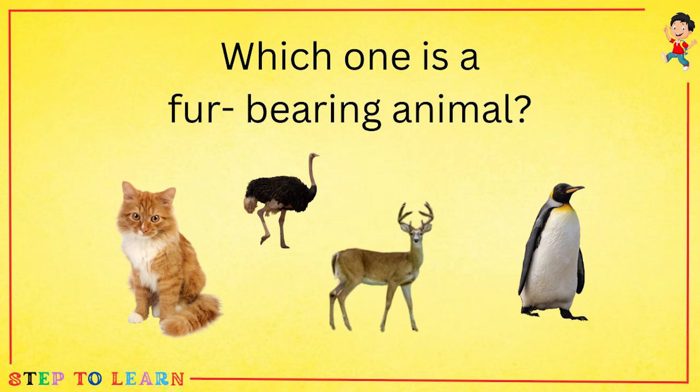Which one is a fur-bearing animal? Cat, ostrich, deer or penguin? The answer is cat.